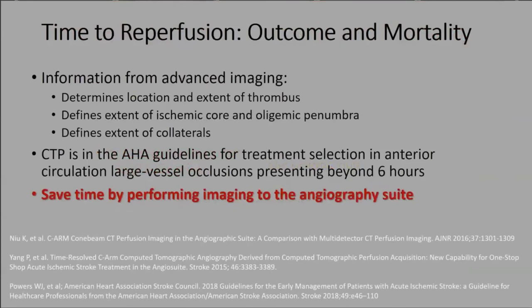We want the information from advanced imaging — thrombus location, core and penumbra, collaterals — but it takes time, and many people are reluctant to stop in the emergency room for it. If we can do this imaging in the operating room, we're actually saving time: helicopter straight to the operating room and you can still get all that imaging in about a minute, reconstructed in under five minutes.